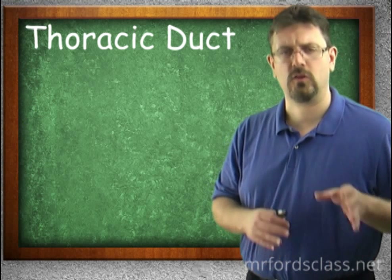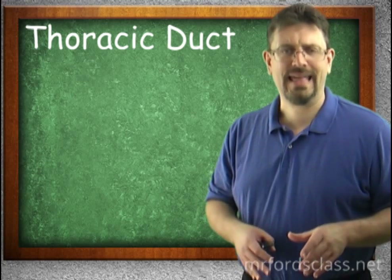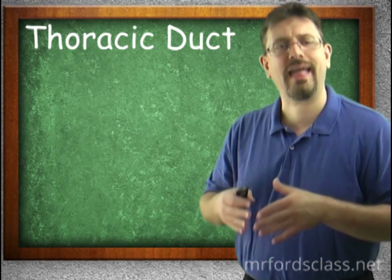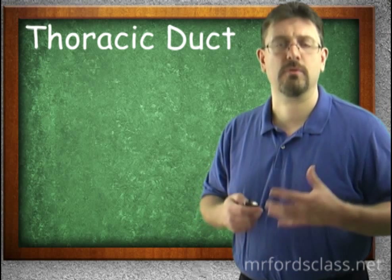The thoracic duct is the longer and larger of the two, serving more parts of the body. It starts in the abdomen, where everything from the lower parts of the body feeds in. It passes up through the diaphragm next to the aorta, comes up anteriorly to the vertebral column, and empties into the left subclavian. It drains from the intestinal, lumbar, intercostal, left subclavian, left jugular, and left bronchomediastinal trunks — collecting from many parts of the body.